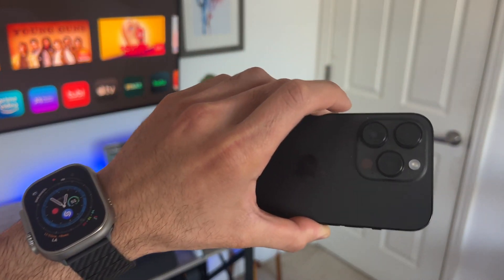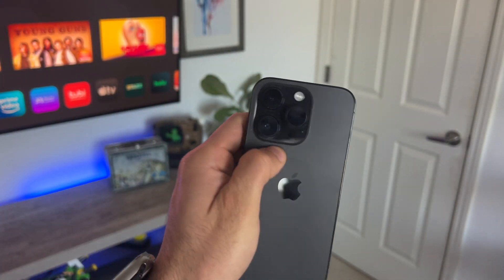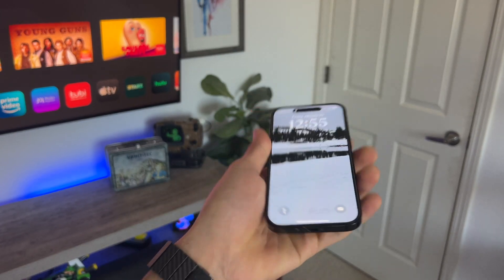Hey, what's going on everyone? In today's video, I'm going to go ahead and show you some hidden features I bet you didn't know you could do with your iPhone. Let's get started.